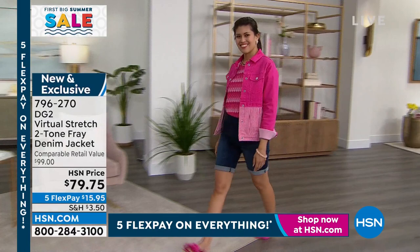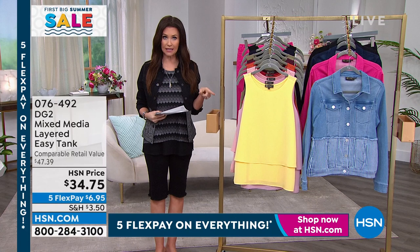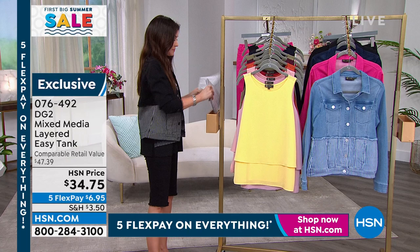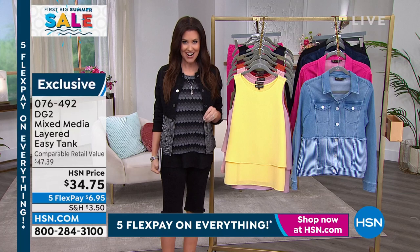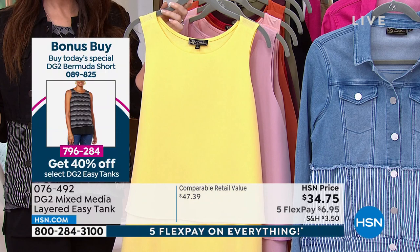It's going very quickly. You can keep shopping everything the models are wearing, everything I'm wearing — all available here at HSN. When I say we're giving you 40% off of every Easy Tank on air — this is one of them, the classic, the OG, the one that started it all. The Easy Tank that has sold millions — normally $34.75, when you get the Today's Special, it will be $20.85.